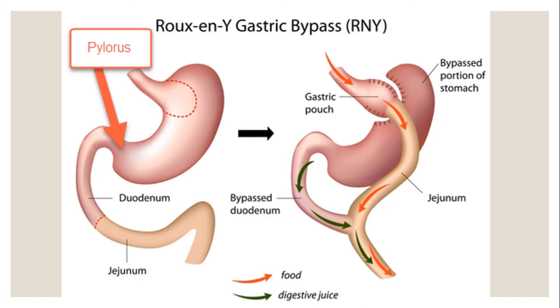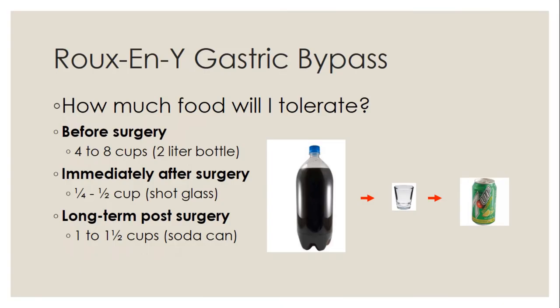This is considered the gold standard of bariatric surgery. Pre-op, your stomach can hold about four to eight cups of fluid and food at one time — roughly the size of a two-liter bottle. Immediately after surgery, you're looking at about a quarter cup to half a cup at a time, similar to a shot glass. Measuring cups are very helpful during the stages after surgery. Long-term, once inflammation goes away, there is some natural stretching, and you can expect about one to one and a half cups — about the size of a soda can or your fist.